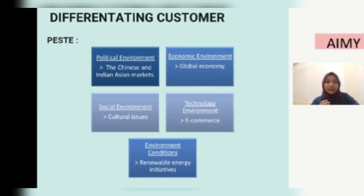Lastly, for environmental conditions, among the conditions to be discussed are renewable energy imperatives. Eco-friendly services and products have become of great interest today. IKEA has committed to spending 1 billion USD in the environmental sector to support the use of environmentally friendly materials.